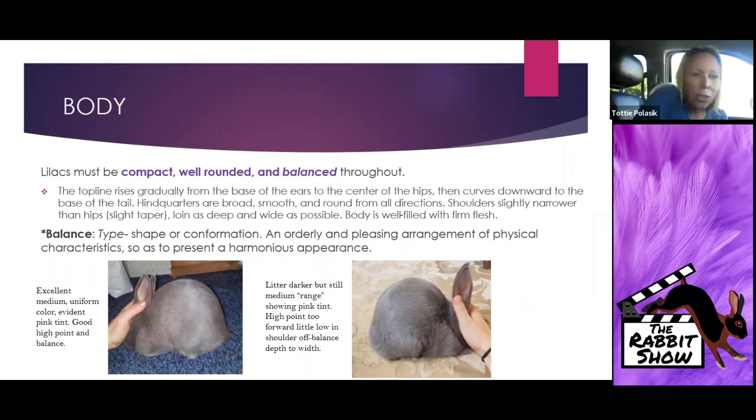The animal on the left shows medium uniform color with an evident pink tint, and also a very good high point and balance. I want you to look at and consider the depth of shoulder — from the base of the table all the way up to the base of the ear — and how that depth of shoulder compares to the depth of body. Where is that high point? Because that high point affects not only your depth of loin but how quickly the loin tapers off over that hindquarter.